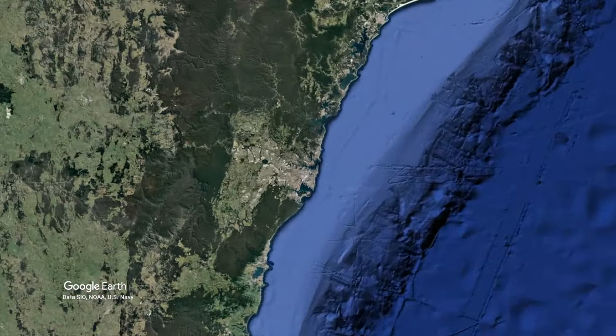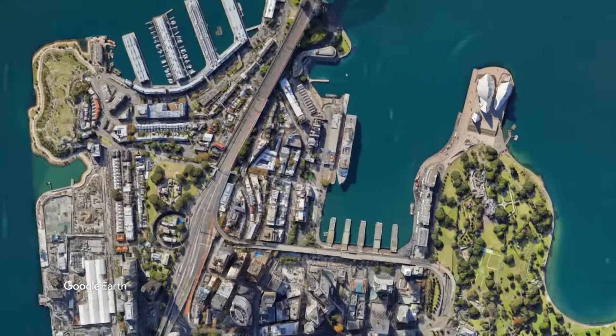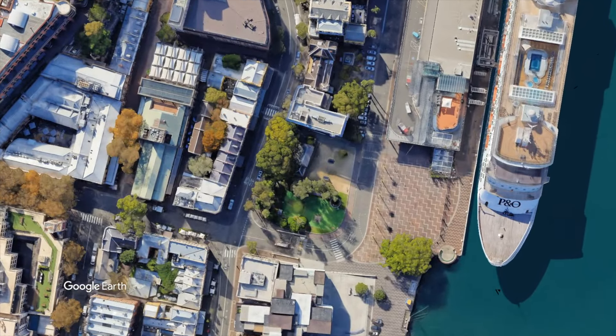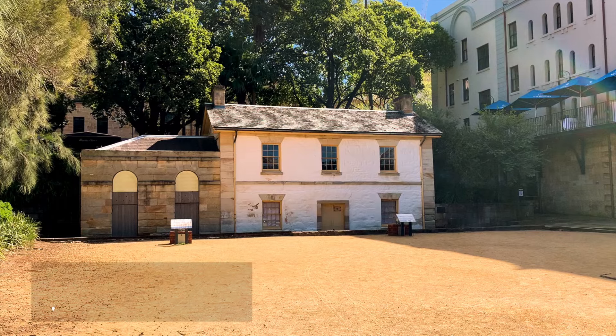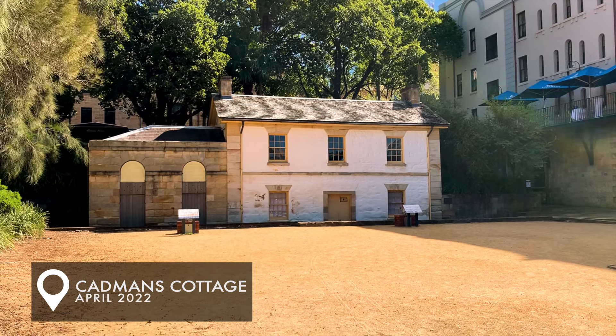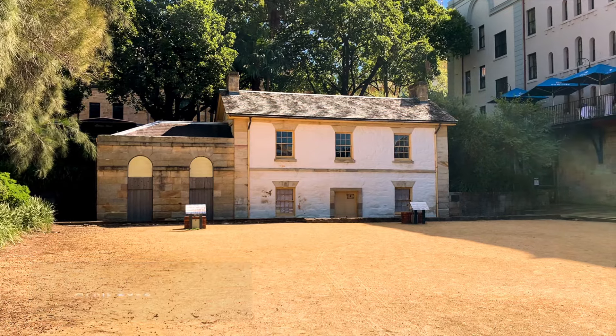Today I'm in Sydney, more specifically the historic suburb of The Rocks, and opposite the overseas passenger terminal where huge cruise liners dock, you'll find this tiny house. It's called Cadman's Cottage, and annoyingly for a grammar pedant such as myself, that's Cadman's without an apostrophe.